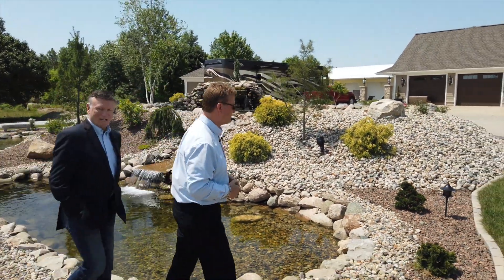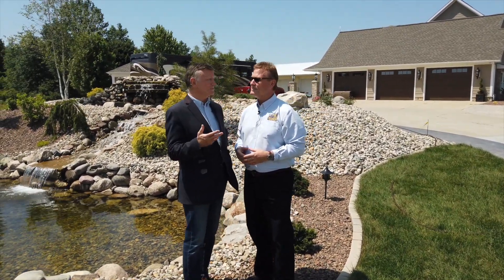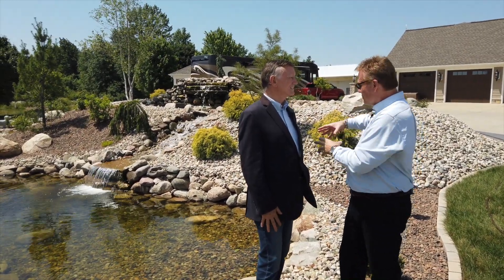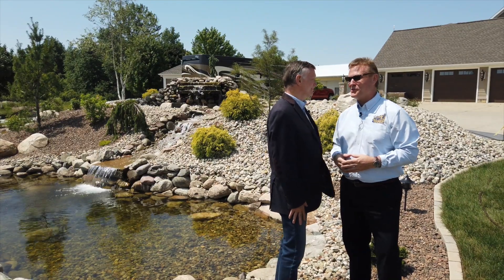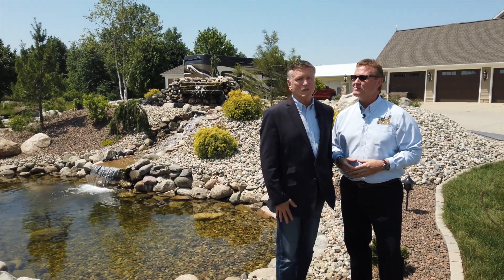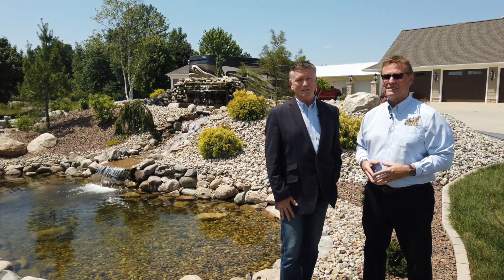Mark, you've done an outstanding job here. If folks at home are interested in maybe creating a multi-tier pond and waterfall, now would be the ideal time to make that first contact. Absolutely — or if you're just dreaming of a little tiny backyard pond, we can do a smaller version of this as well. If you'd like to find out more about ponds and waterfalls at Linton's Enchanted Gardens, go online to Lintons.com or give Mark a call and he'd be happy to sit down and go over some ideas with you.